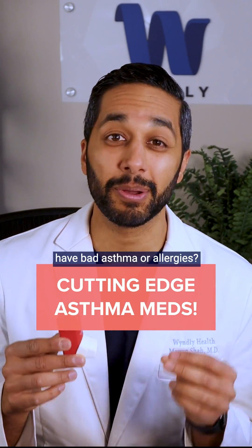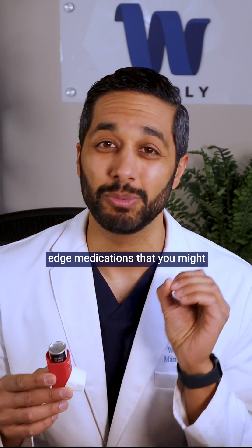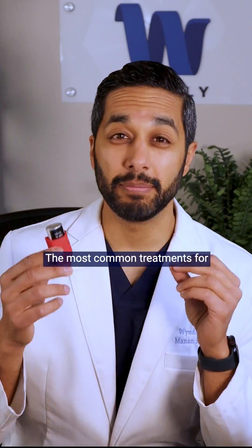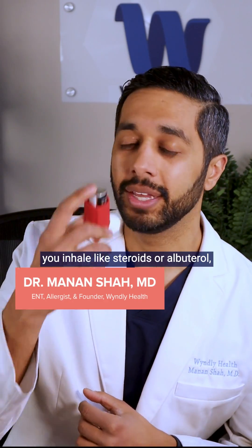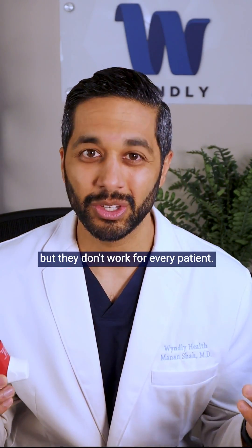Do you or someone you know have bad asthma or allergies? Stick around for this video because I'm going to be talking about cutting-edge medications that you might not know about that work great. The most common treatments for asthma are inhalers like steroids or albuterol, but they don't work for every patient. So what do you do?